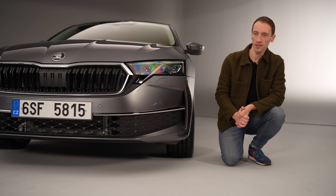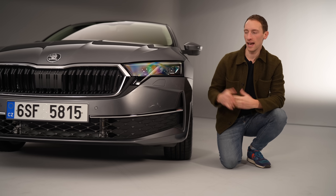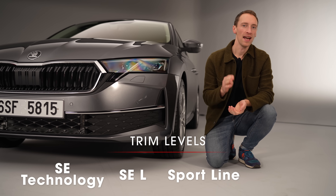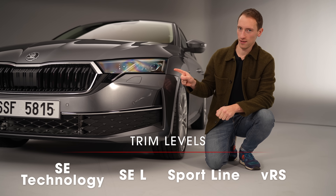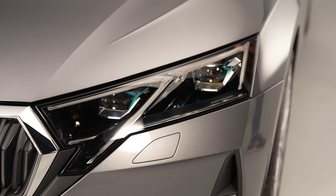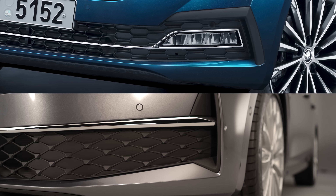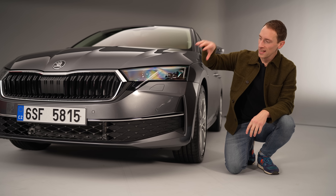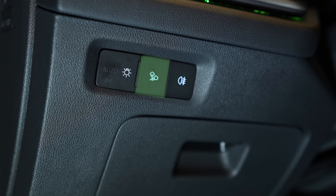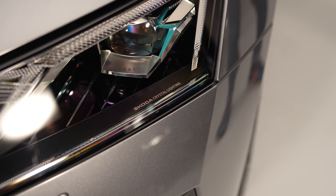Perhaps the biggest change is at the front where you can see second generation matrix LED headlights. In the UK there are four trim levels — SE Technology, SEL, Sportline, and vRS. These are optional on SEL and Sportline and standard on vRS models, with 40% greater light output than before. The more obvious difference is that there are no fog lights anymore — instead they've been integrated into the headlights. You put these headlights into an all-weather mode, which should have the same effect.